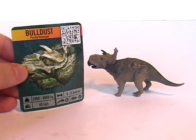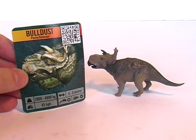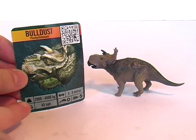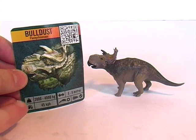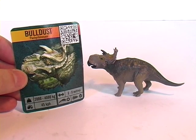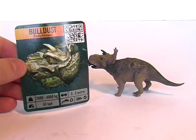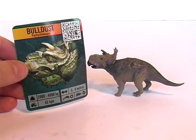The collectible card you get with the figures does give some information. He is a Pachyrhinosaur, and we also get info such as his weight, running speed, length, etc. I'm sure that's info that will get any dino fan wet in the pants.